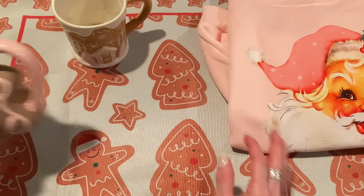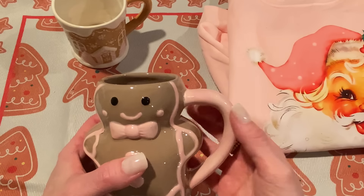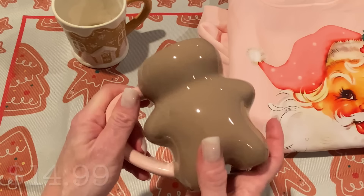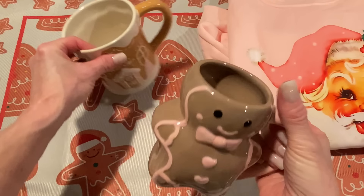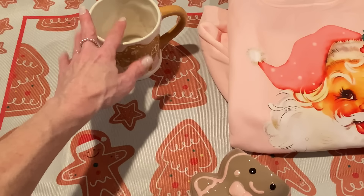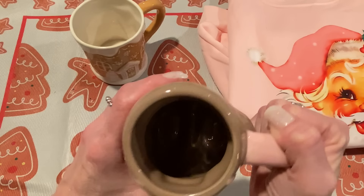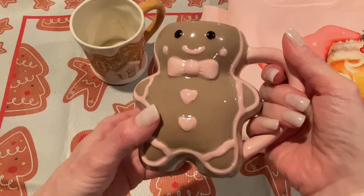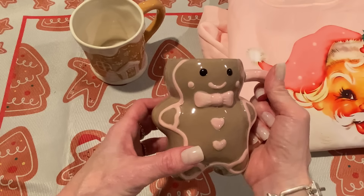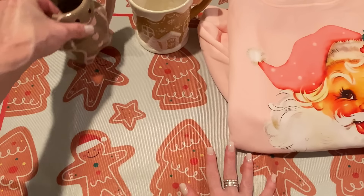I got another mug as well — this one is in the shape of a gingerbread man and I just love the pink details on him. This one is not currently available either; it was $14.99 and I'll put the link down below in case it comes back. This is also ceramic — a little bit smaller on the inside, which is actually my size for coffee. I just think it's so cute, and it could even transition into Valentine's Day with the heart buttons on the front. I love that gingerbread are appropriate all year round, especially pink ones.